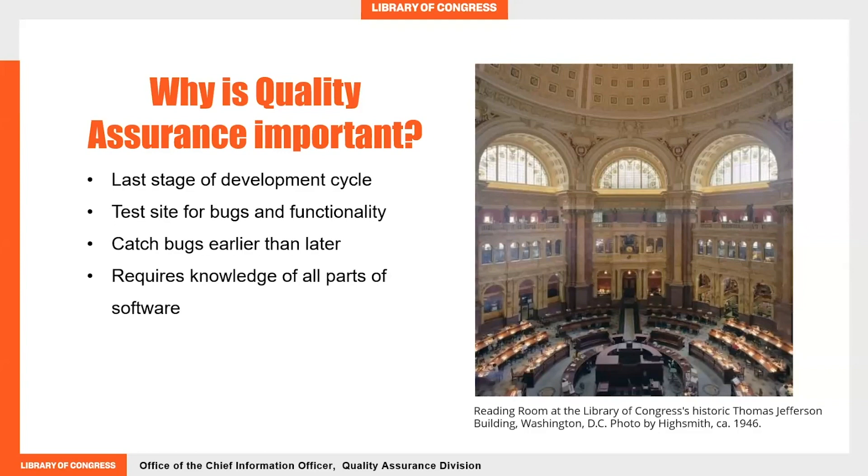What is quality assurance, and why is it important? Quality assurance is integrated in all stages of the software development cycle in order to catch bugs early. Quality assurance testers perform manual or automated testing of the website by writing test cases to catch bugs. Since quality assurance specialists are responsible for the maintenance of the software, they're required to have broad knowledge of all parts of the software and clear communication with the stakeholders of the final product.